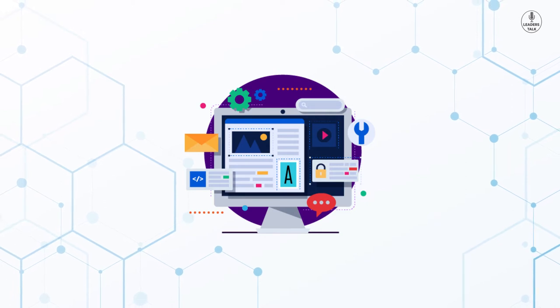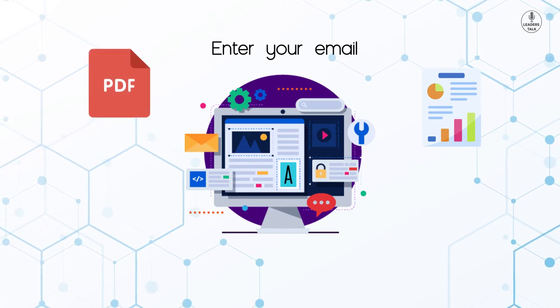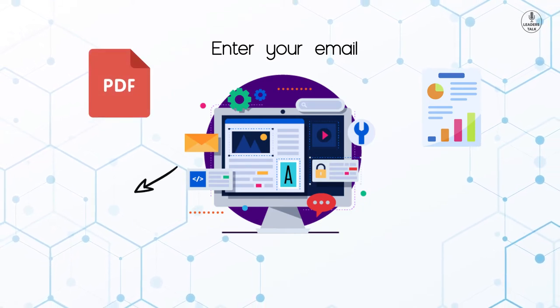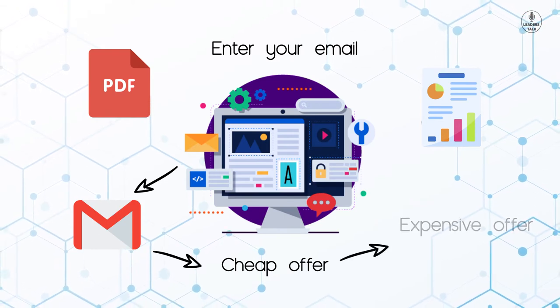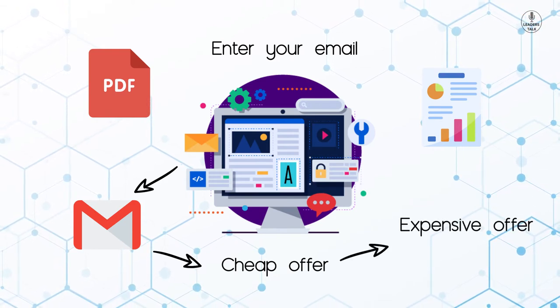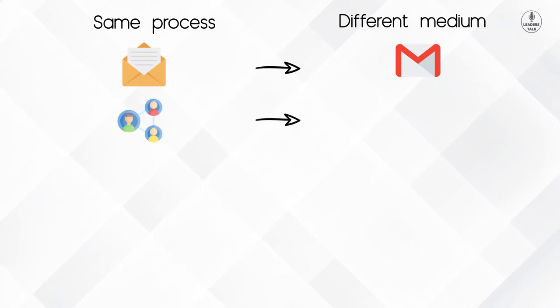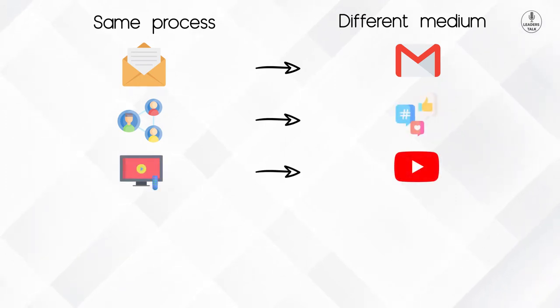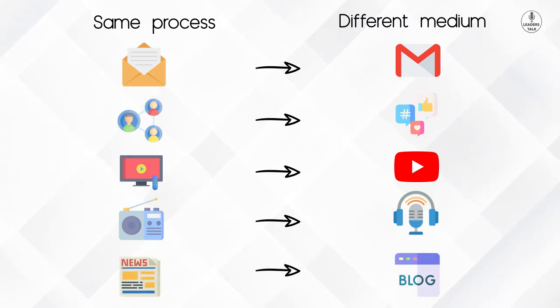The same things are online now. If you visit any website, you will see a pop-up that says 'enter your email for a free report, free PDF, or something similar.' When you put in your email, it shows you a cheap offer, and when you buy the cheap offer, they pitch their expensive offer. This is how online sales funnels work. Things are the same and the process is the same, but the medium is different — direct mail replaced by email, networking replaced by social media, TV replaced by YouTube, radio replaced by podcast, and newspapers replaced by websites and blogs.